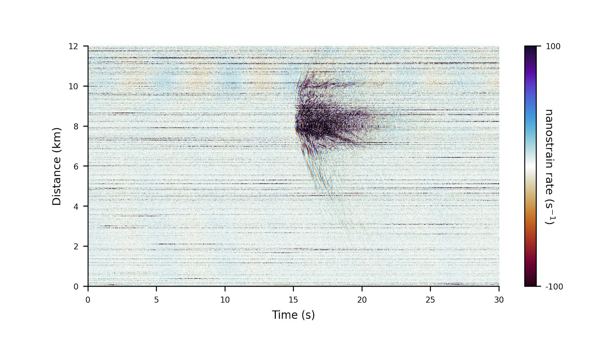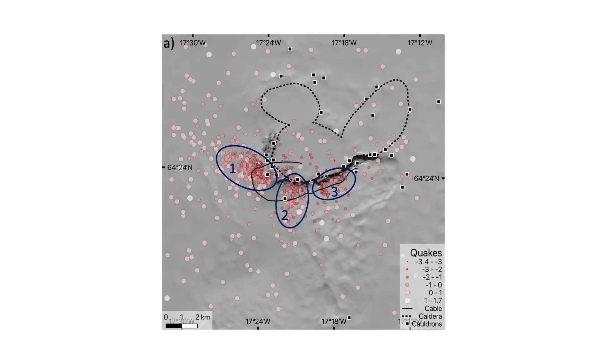We developed an arrival time picking algorithm based on cross correlations, and we use these arrival times in a Monte Carlo code to locate the quakes in a probabilistic framework. Finally, we adapt the local magnitude scale of Iceland to get an overview of the local microseismicity at Grimsvøden. We can see three distinct clusters of activity with magnitudes going down to minus 3.